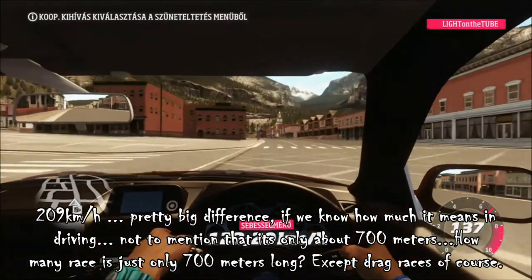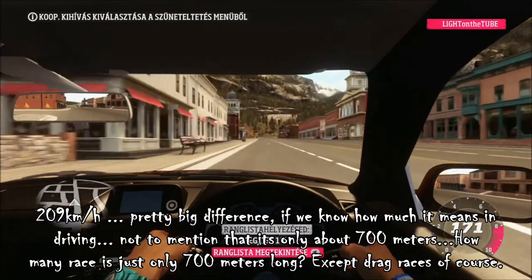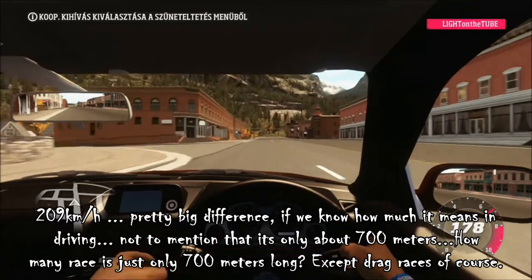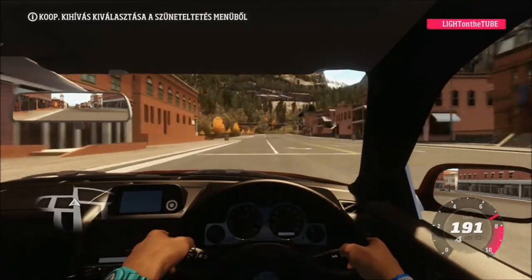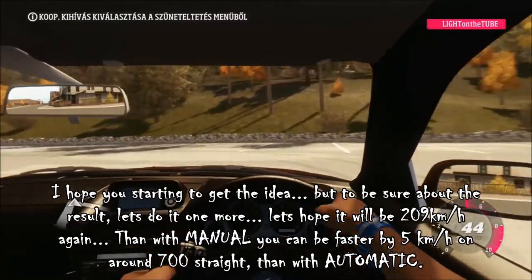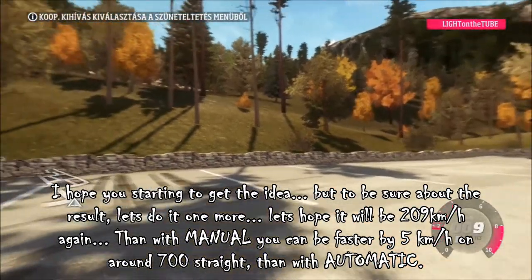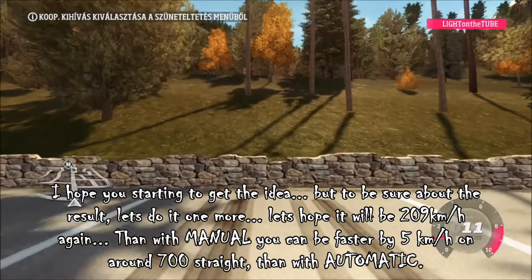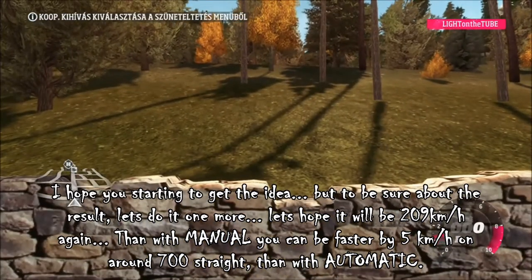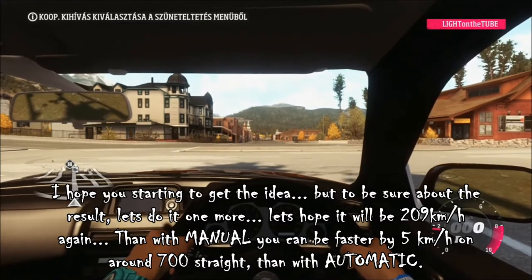Not to mention that it's only about 700 meters. How many races are only 700 meters long, except drag races of course? I hope you are starting to get the idea. But to be sure about the result let's do it one more time. Let's hope it will be 209 km per hour again. Then with manual you can be faster by 5 km per hour over around 700 meters of straight than with automatic.